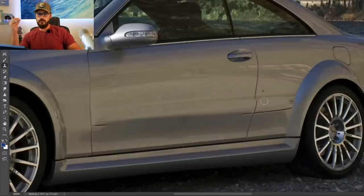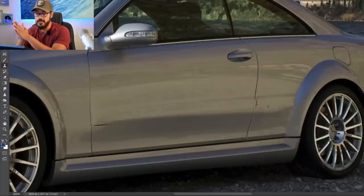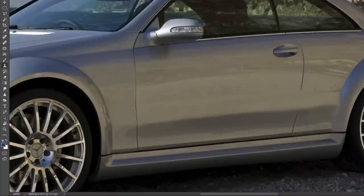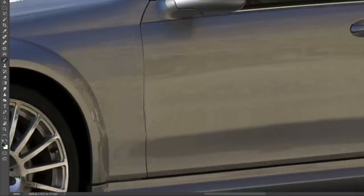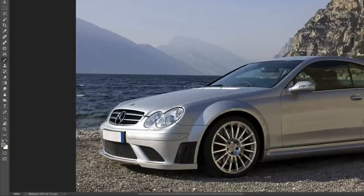Let's jump into the redesign. What we're going to focus on today is my favorite Black Series — the CLK. I think it has a great balance between looking like a DTM car and integrating the beautiful wide body kit in a smooth way, while you can still see that something has been added to a normal Mercedes. That's what I love about this car.